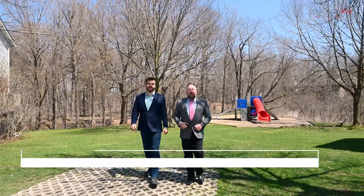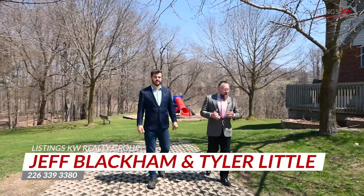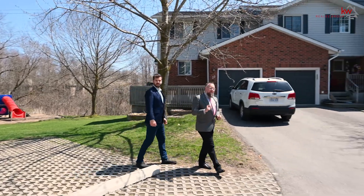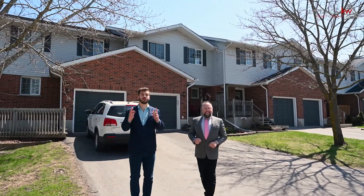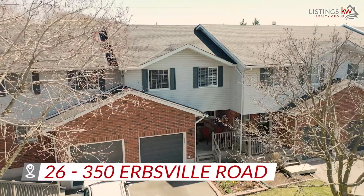Hey, it's Jeff Blackham, Tyler Little, with the Listings KW Realty Group. As we enter into the spring market, we're finding an abundance of inventory coming on the marketplace for our buyers, but one of the biggest challenges our buyers are facing today is finding the ideal home that offers complete privacy. That's why we're so excited to introduce you to our newest listing here at 350 Herbsville Road, Unit 26.